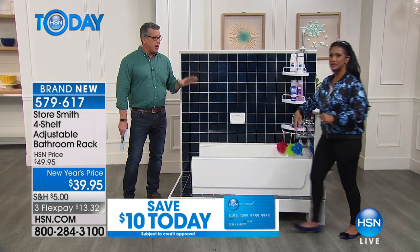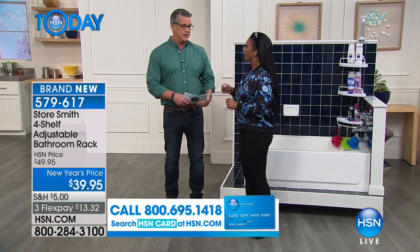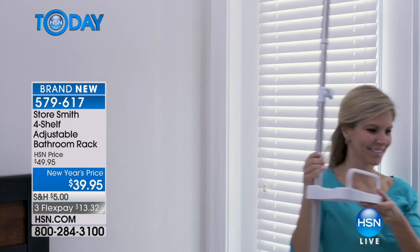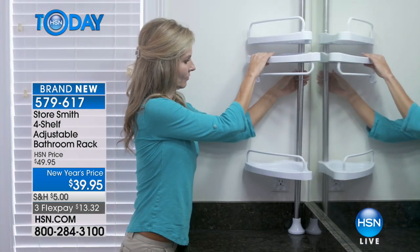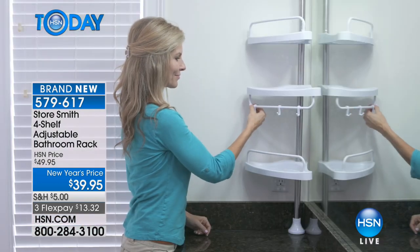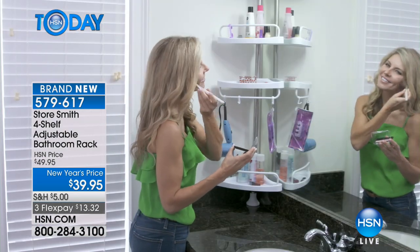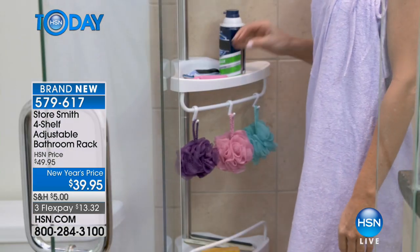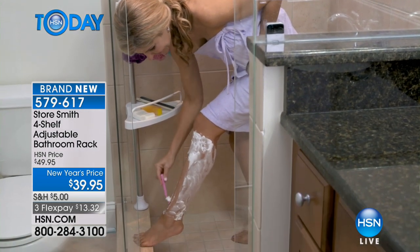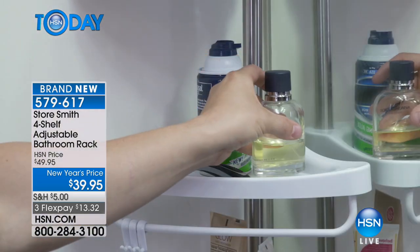As we get older, dropping something in the shower and picking it up is a pain. This keeps everything right where you need it. We're going to take one out and show you how it looks when you put it together and how you can adjust it — we're showing that online too. It comes with the four little hooks, so you're able to hang a washcloth, bath poufs, or any accessory with a loop. You can also just put a towel on there.